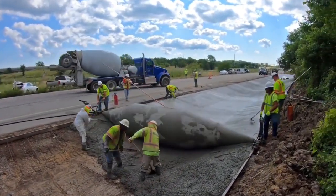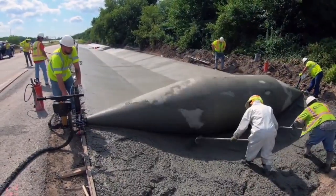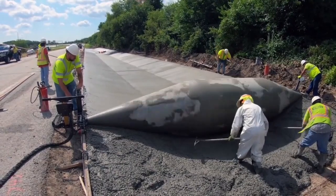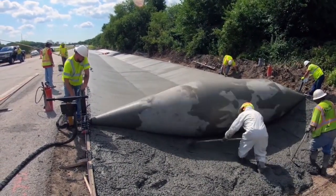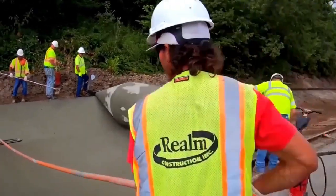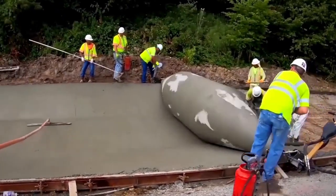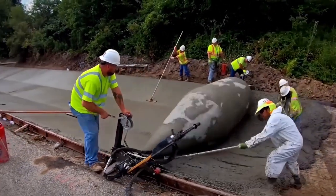One notable application of this metal drum is its use in creating a concrete lining within a trench measuring 480 meters in length. The drum is capable of achieving a depth of 60 centimeters, providing a sturdy and reliable structure. By employing this construction method, significant cost savings can be realized through reduced execution time and labor requirements.